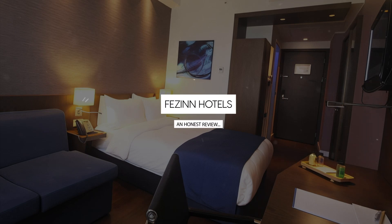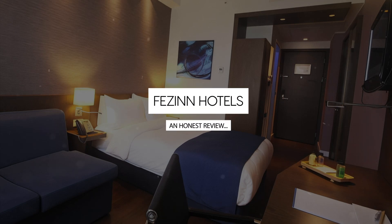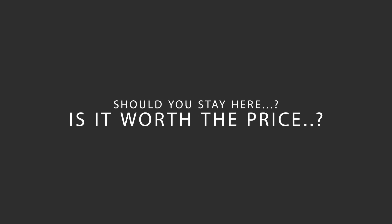Today, we're diving deep into a review of Fezin Hotels located in Bayram Pasa, Istanbul. Let's find out if this hotel lives up to its reputation and if you should stay there.